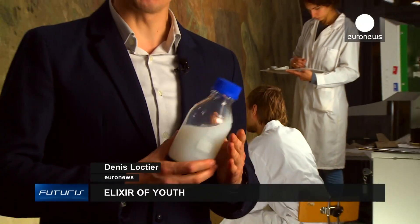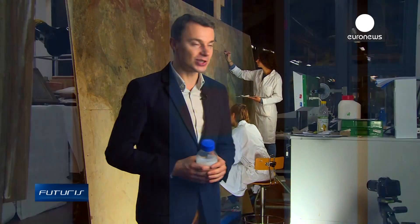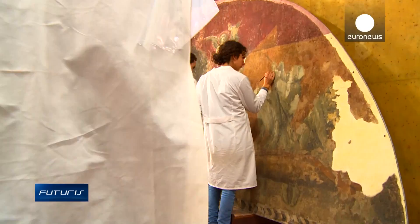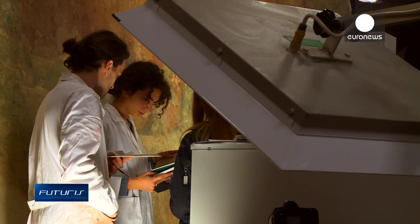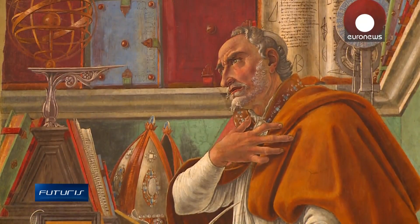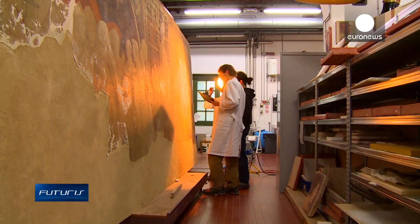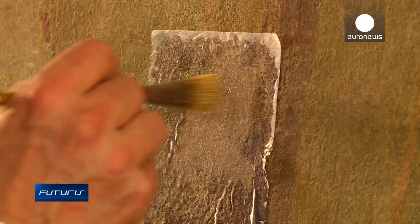Can this liquid bring back long-gone youth? We're in Florence, where restorers are using new methods to revive aging artworks. With age, paintings deteriorate, their structure becomes fragile. That's caused by degradation of calcium carbonate, a fundamental constituent of many works of art. Scientists are trying to reverse that degradation with nanoparticles of calcium hydroxide.